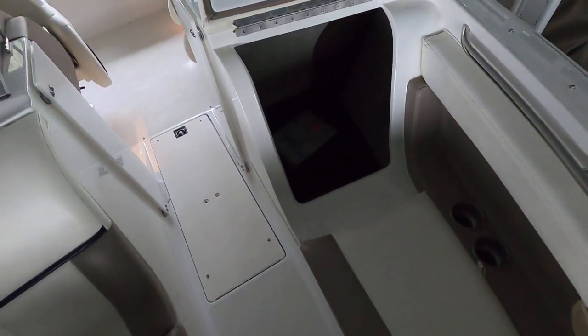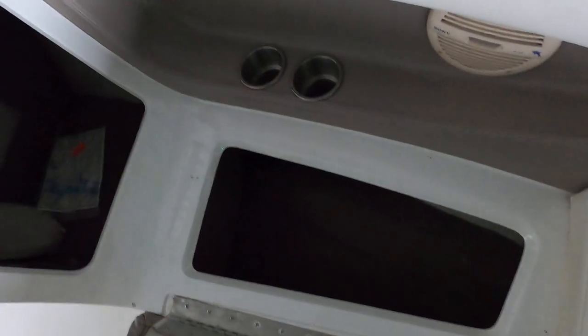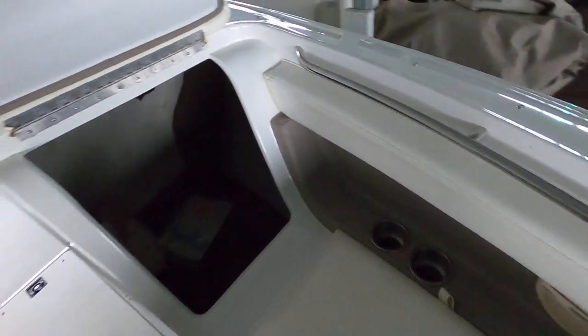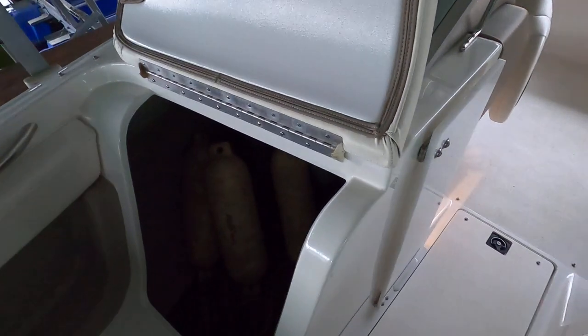Another thing I really like about Cobalt is their hinges and pull straps on the under-seat storage — it makes for nice one-handed operation. You can lift with one hand and keep the other free to retrieve gear, rather than needing two hands to move the seat entirely. The back of the Sony stereo has an Axiom satellite receiver hooked into the auxiliary input. You can also swap in another input as needed. There's also large storage under the driver's helm and passenger seat.